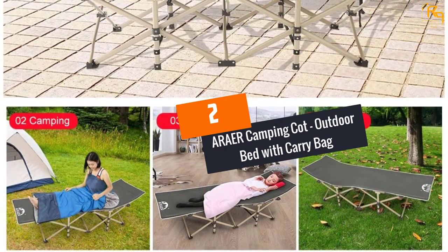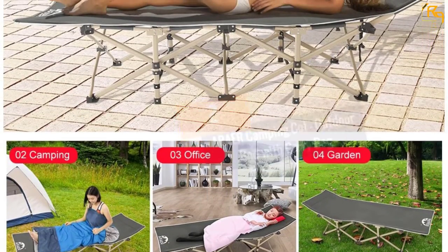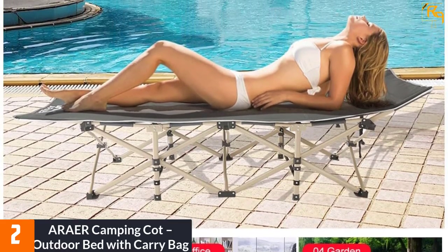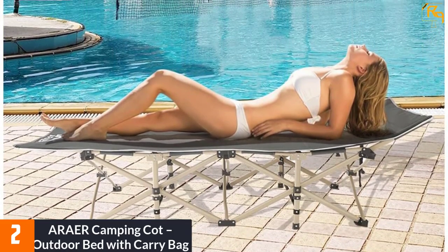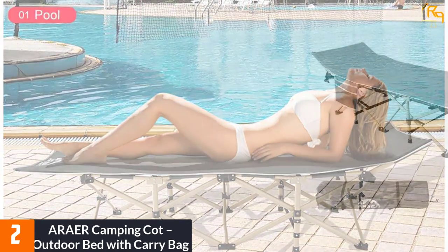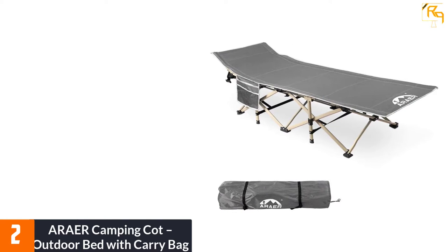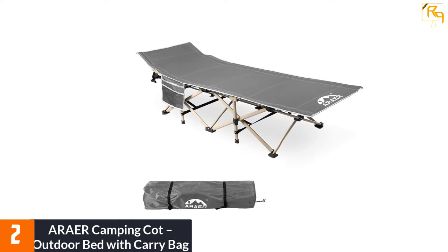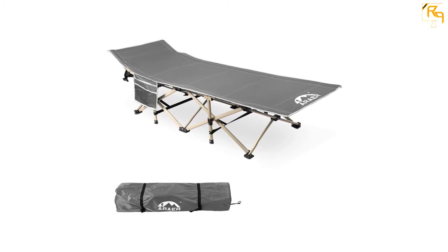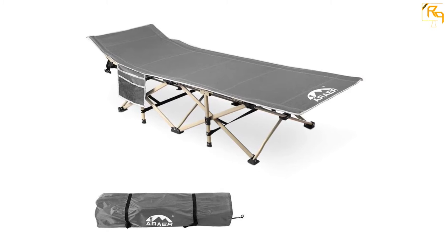At Number 2: Araer Camping Cot — Outdoor Bed with Carry Bag. This is the best camping bed that you need to buy on the market today because it is designed to last. It comes with heavy-duty construction that ensures it is stable and strong. This product comes with triangular structural legs that are made using steel tubes. Its frame has concave convex symmetry construction, giving it the capacity to accommodate a weight capacity of 450 pounds.